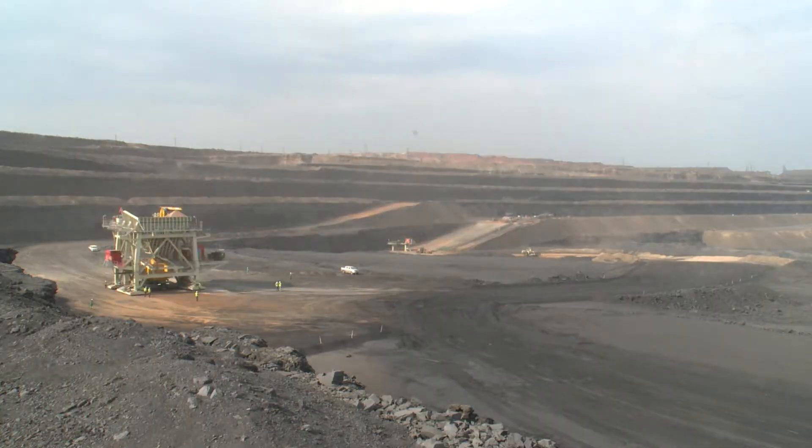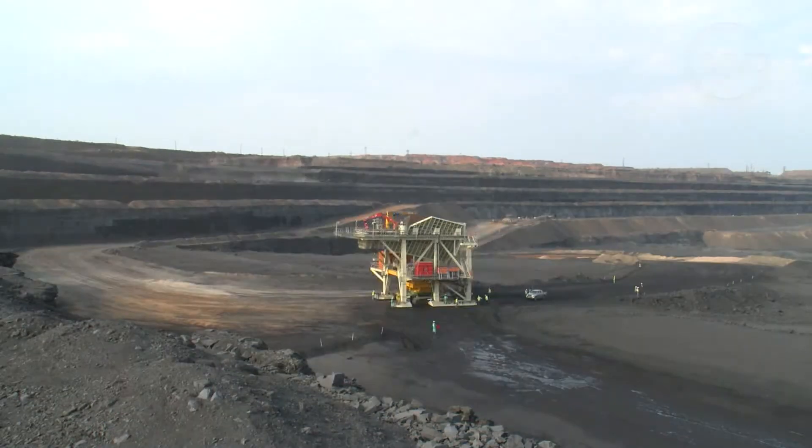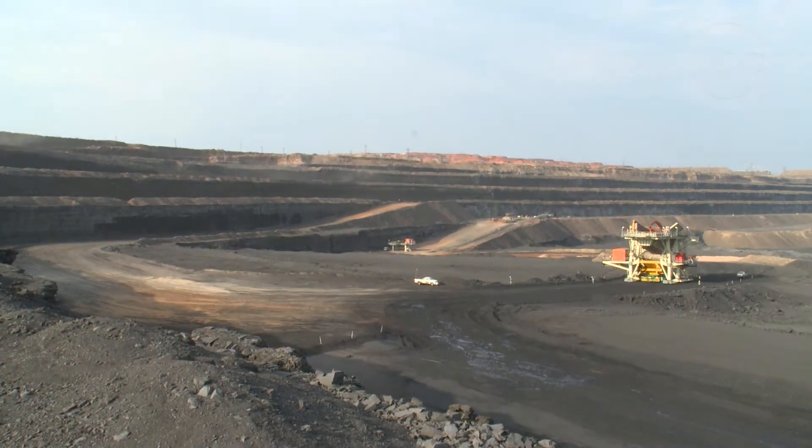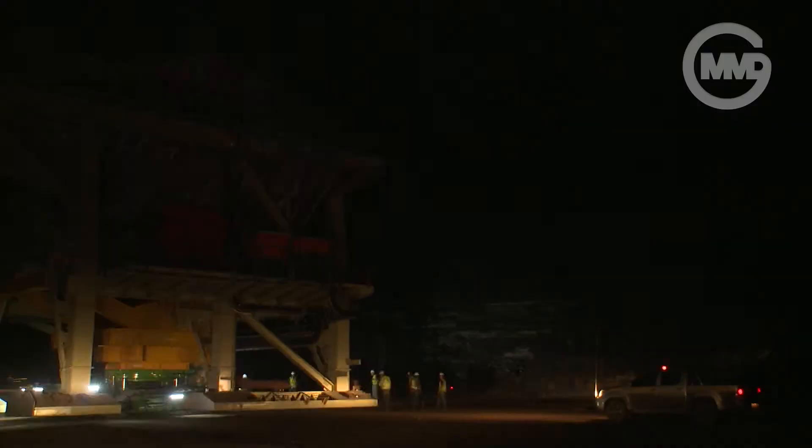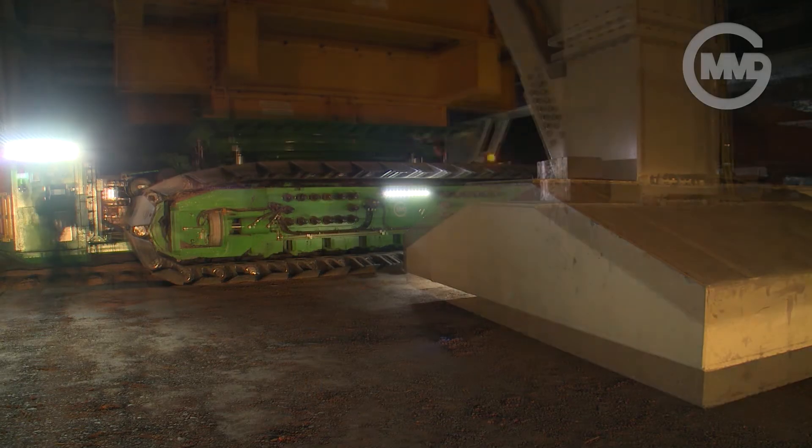Unique to the MMD transporter is the ability to maintain the centre of gravity whilst travelling over different terrain. The load can also be lifted and rotated at any height for optimum travel.